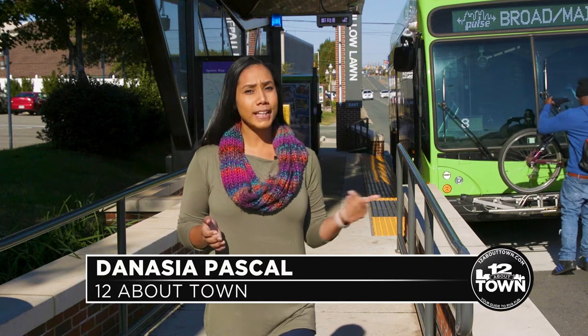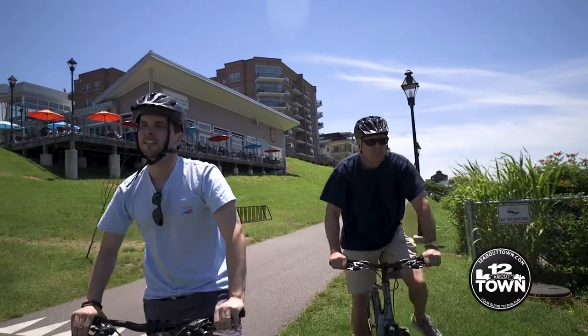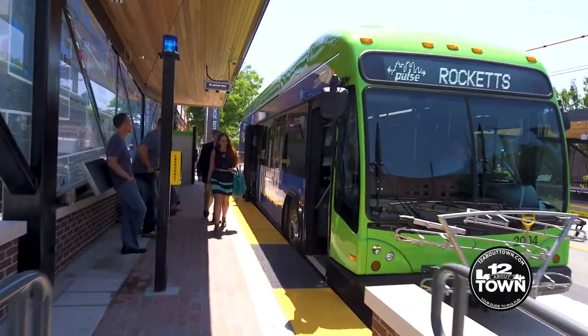The GRTC Pulse is a bus rapid transit system located mainly along the Broad Street Corridor in downtown Richmond. It stretches from Rocketts Landing to Willow Lawn with 12 stops in between and allows easy access to some of the hottest spots in RVA. We caught up with Carrie Rose Pace of GRTC to learn about some of the most important features of the Pulse.